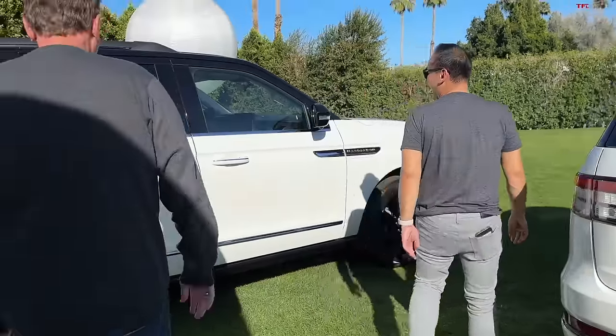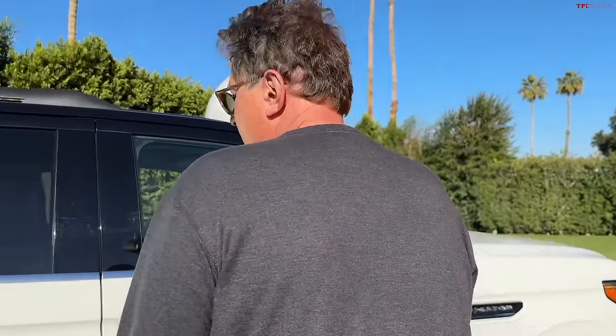All right, let's go to the big boy — the Navigator. I haven't been in this thing probably for two or three years since it first came out. So it's been a while.